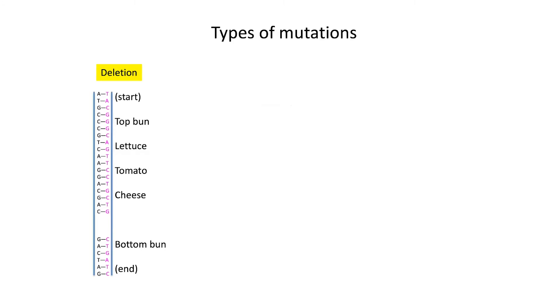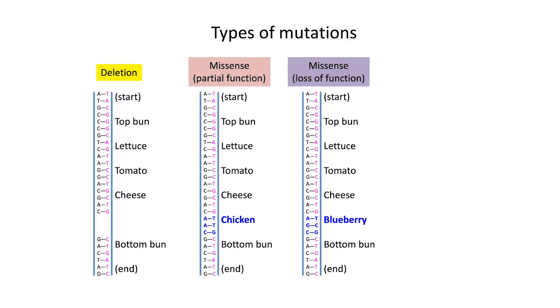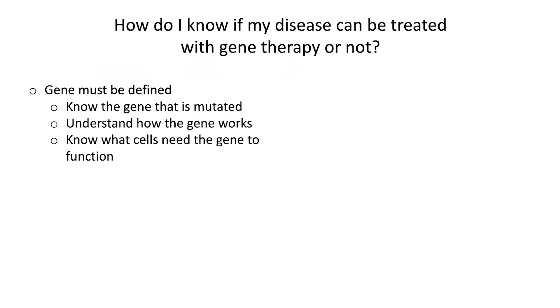There are mutations where a segment is deleted — going back to the hamburger analogy, there could be a deletion such that you're missing the hamburger, and that's obviously a problem. There are so-called missense mutations that fall into two categories: some where there's partial function, so there's a typo but instead of having a beef patty you have chicken — that's not so bad as a substitute. Whereas if the misspelling leads to substitution of a blueberry, that's obviously nowhere near a hamburger and doesn't really serve the same function. And then finally, there are so-called nonsense mutations where the recipe just cuts off and stops, and those are usually pretty damaging mutations that cause disease.